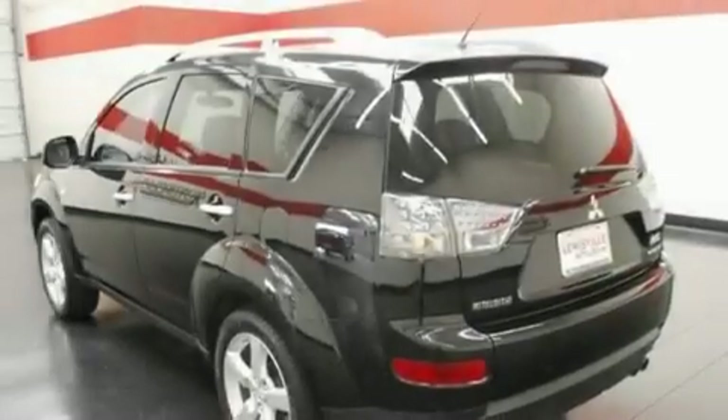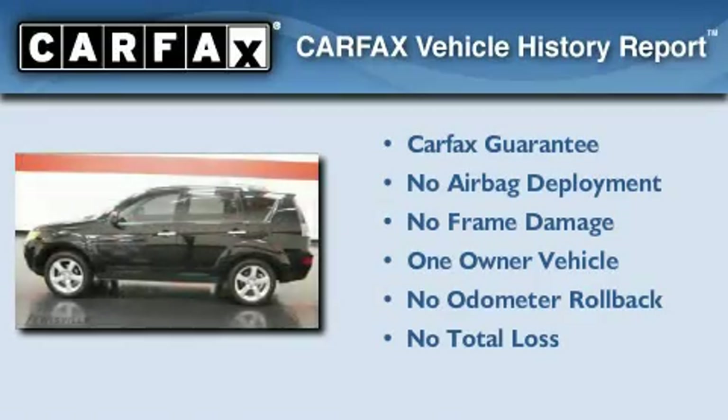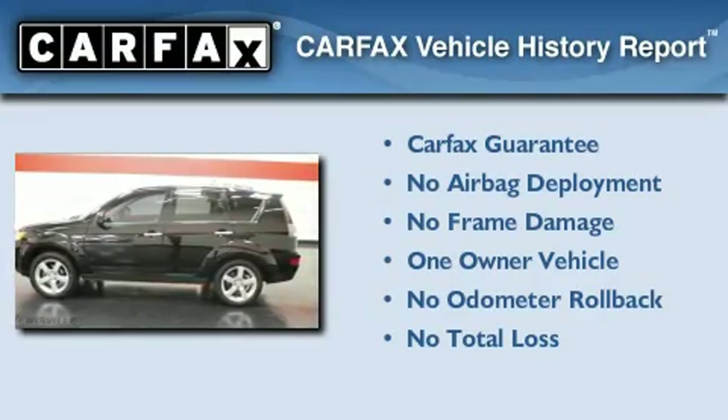It also features a keyless entry system and alloy wheels. This Mitsubishi has had only one owner and it qualifies for the Carfax Buy Back Guarantee.